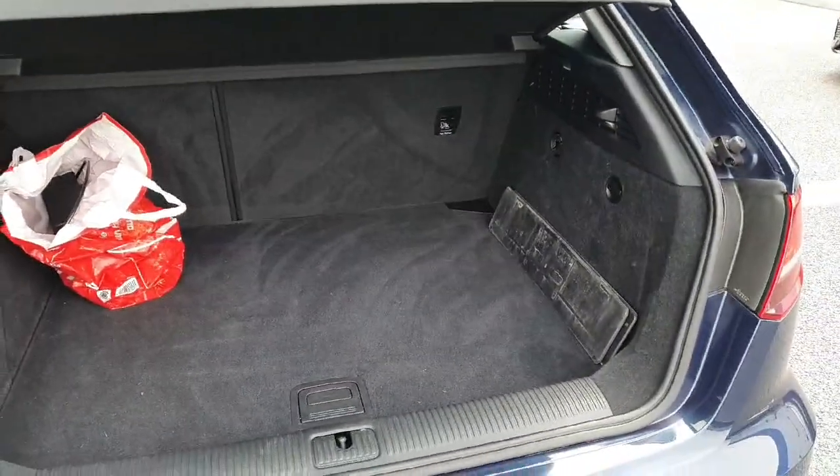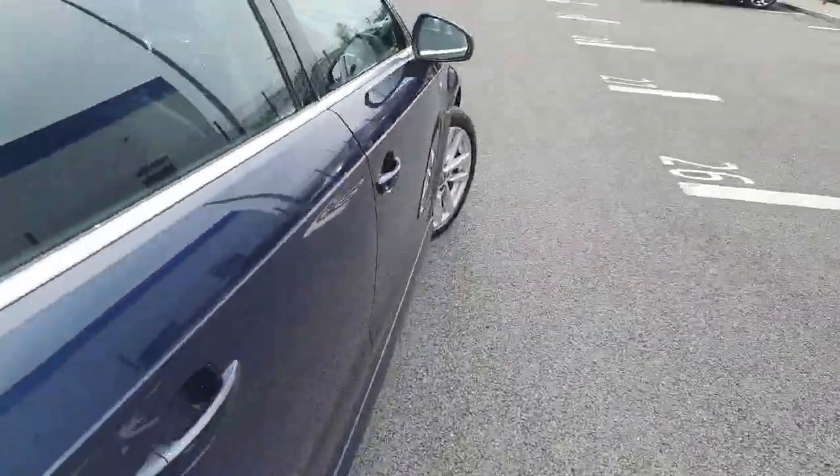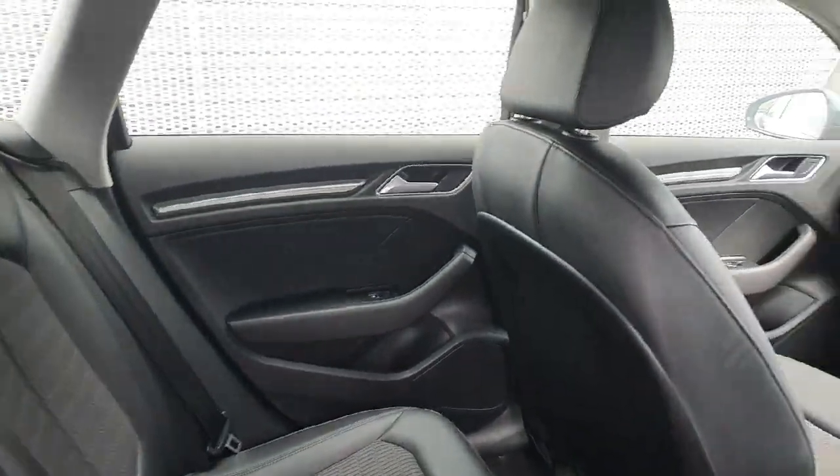Quite a spacious boot inside here, with a 60-40 split on the rear seats as well. As you can see we've got the half black leather upholstery with the cloth through the middle. You've also got the ISOFIX points there in the rear and electric windows in the back.